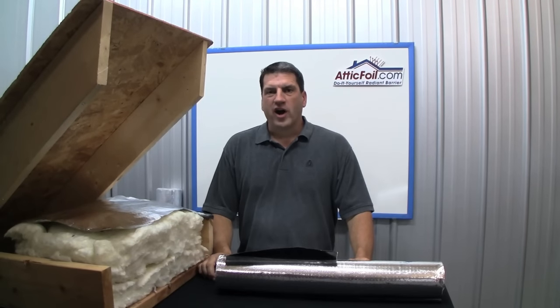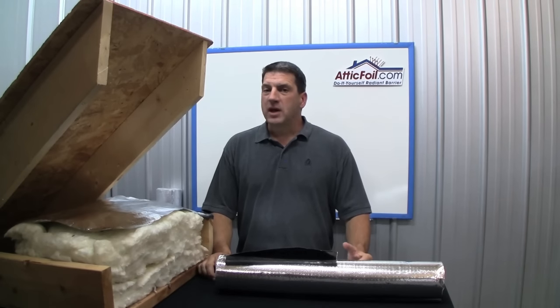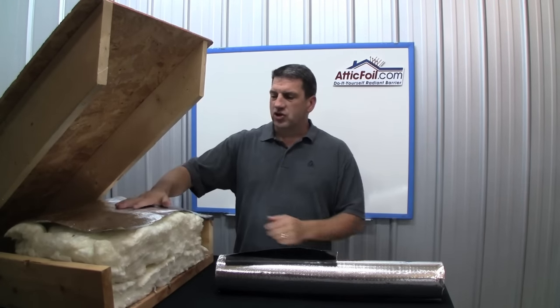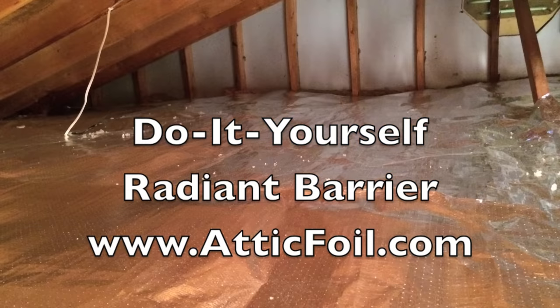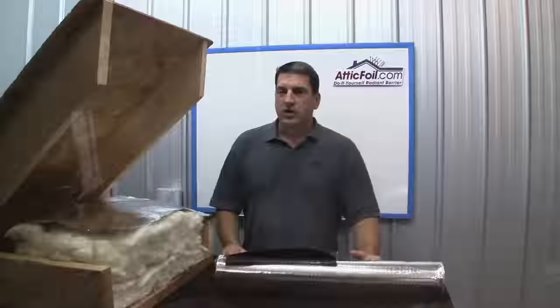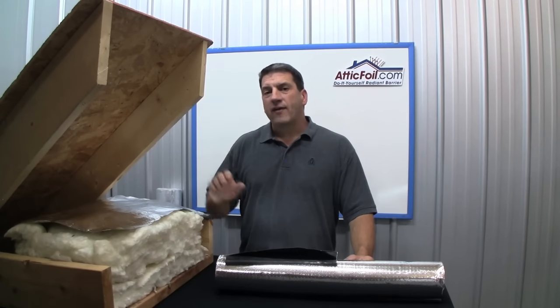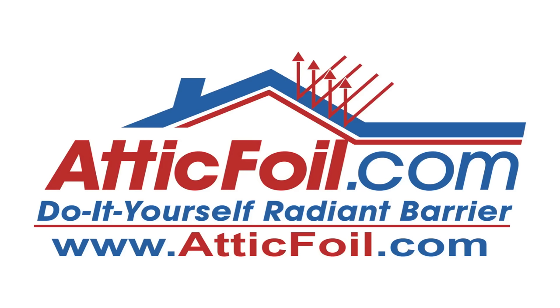Hi, I'm Ed Fritz, owner of AtticFoil.com. In this video I'm going to explain why every home in mixed or cold climates should install a radiant barrier directly over the attic insulation. Bang for the buck, it's one of the best do-it-yourself projects you can do to make your home more comfortable and energy efficient. My goal is that after you watch this video, you'll want to share this information with your friends and neighbors to help them too.